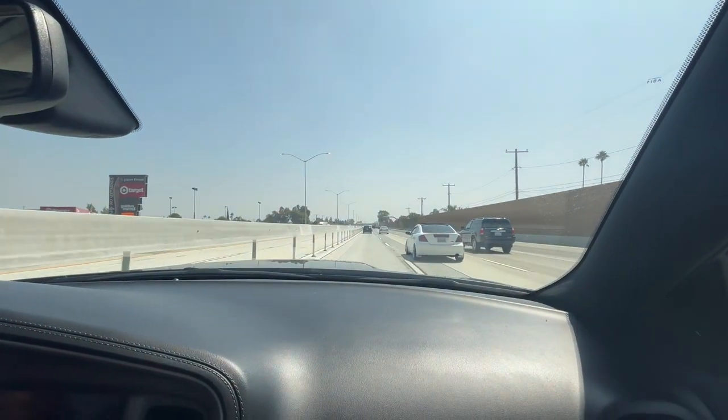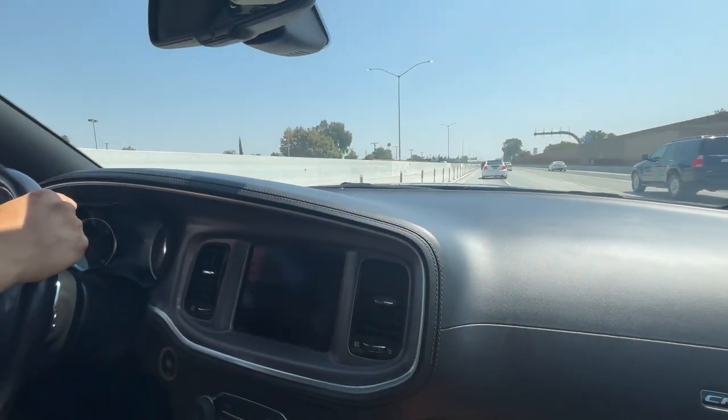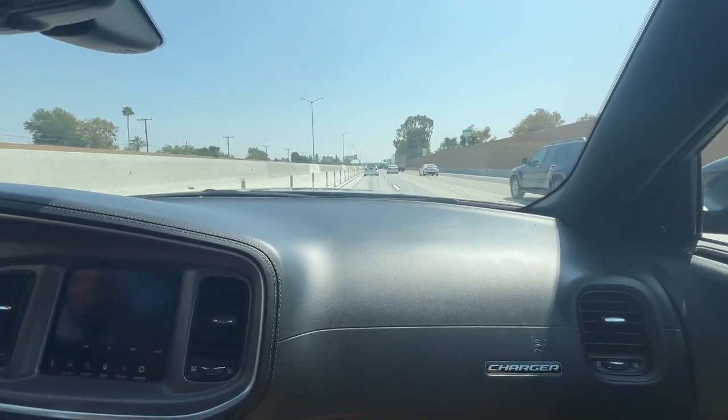So we're on the freeway right now and this car is going smooth — we're going 75 and it's still going really smooth.